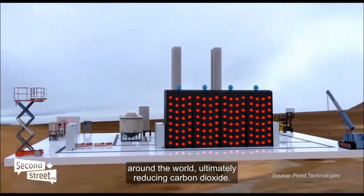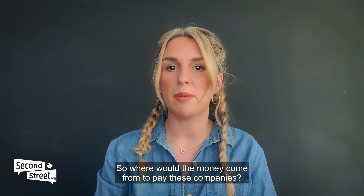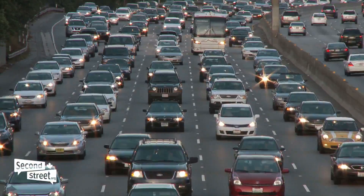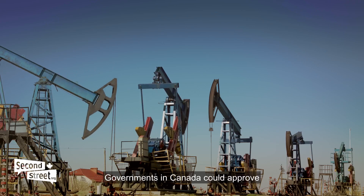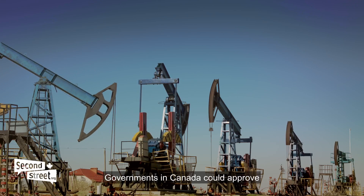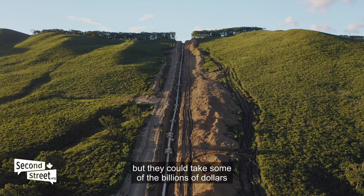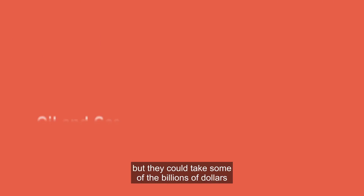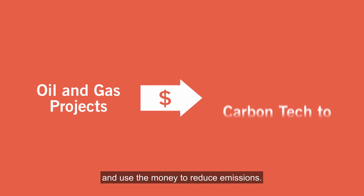So where would the money come from to pay these companies? The world is going to use oil and gas for decades to come. Governments in Canada could approve more oil and gas projects, including pipelines, and take some of the billions of dollars those projects would pay in taxes and use that money to reduce emissions.